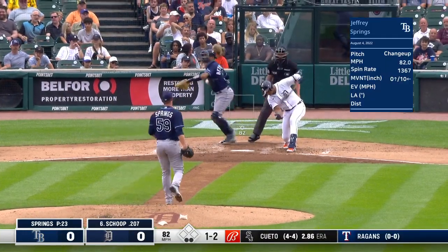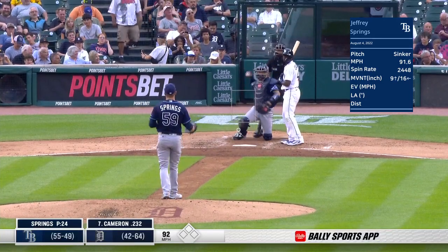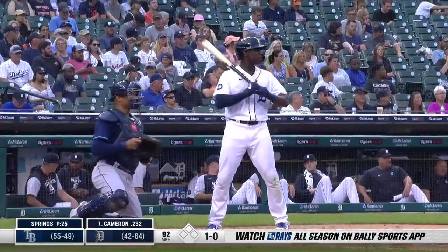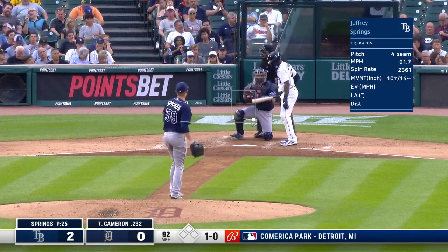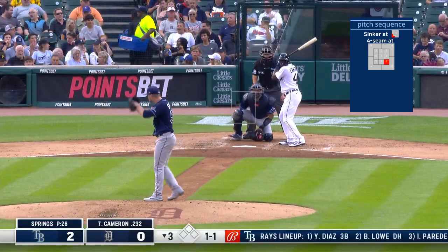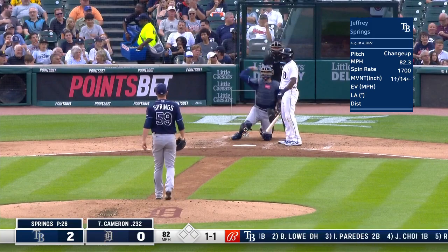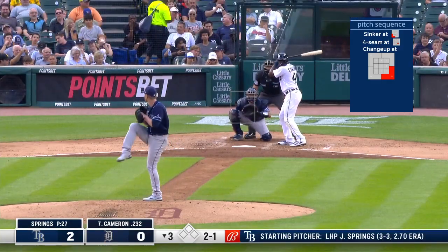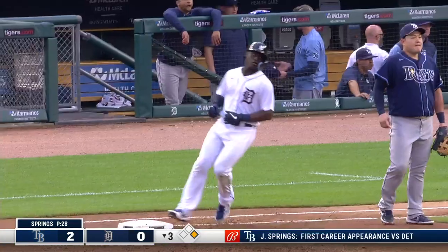And he got him, had him reaching. That's what he should have gone with. First pitch here — a strike. That's going to be a base hit through the hole, just out of the reach of Walls.